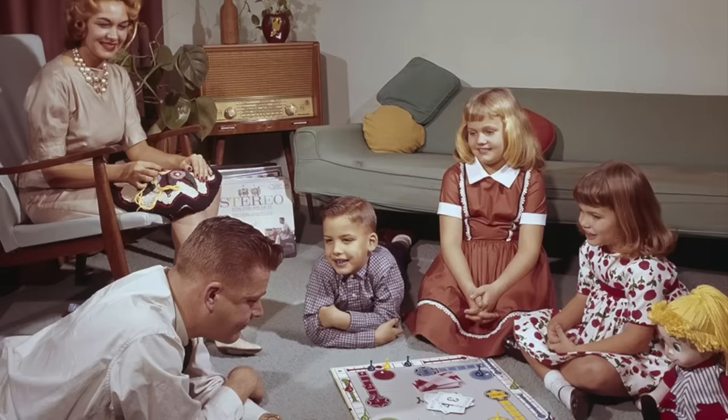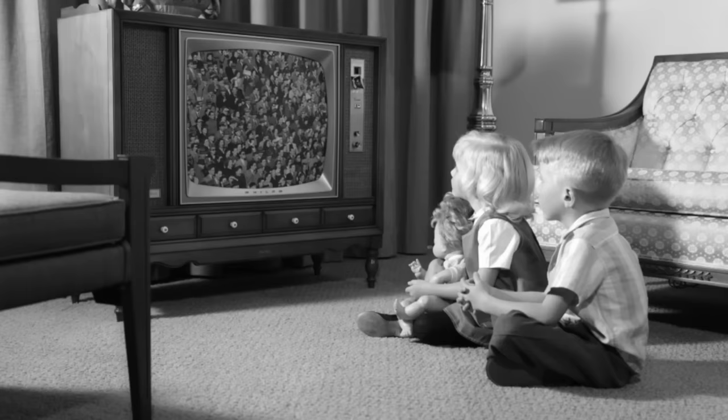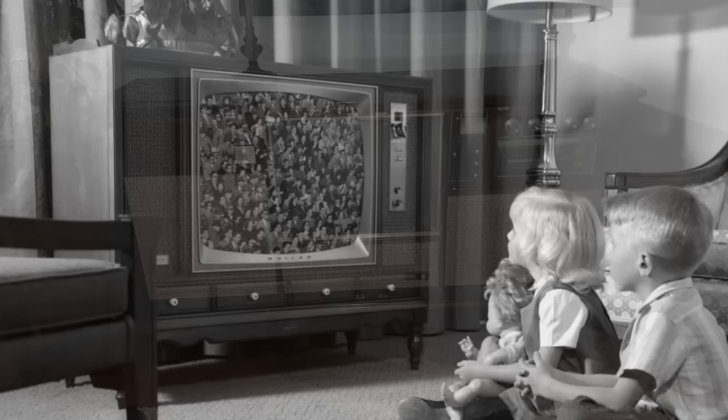Family game nights were a popular pastime and usually a weekly event. Classic board games like Monopoly, Clue, and Risk might be found in the closet or stacked on a bookcase, ready to be played and enjoyed. Television sets were becoming more and more common in households during the 1960s. Many homes had large console televisions, often housed in wooden cabinets, with a built-in speaker and storage space.